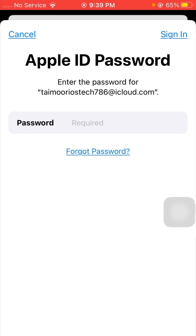Once you tap on Media and Purchases, tap on the View Account option. Wait a few seconds, then you have to enter your Apple ID password. After entering your Apple ID password, tap on the Sign In option in the top right corner.